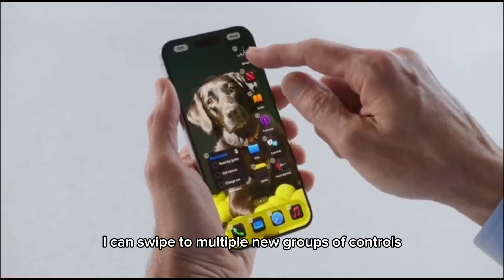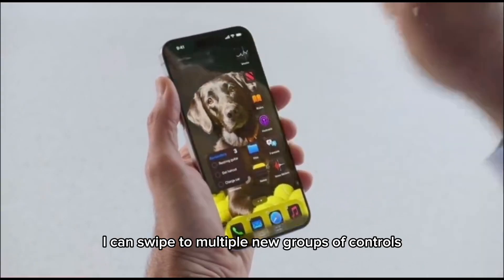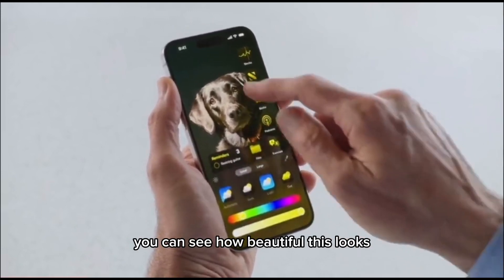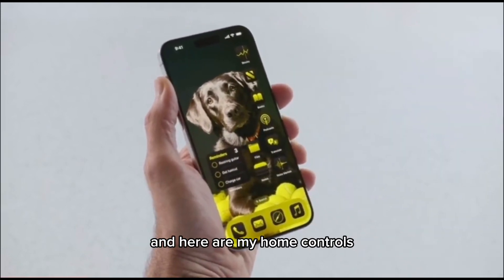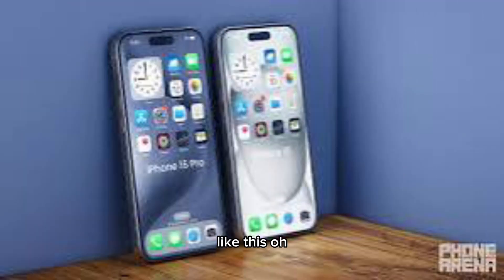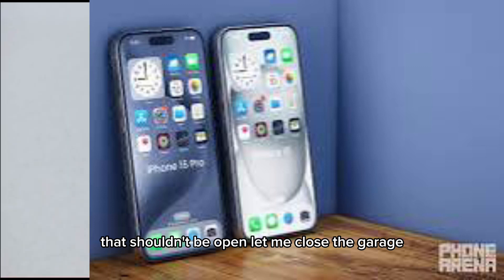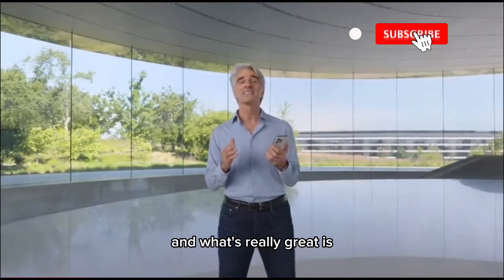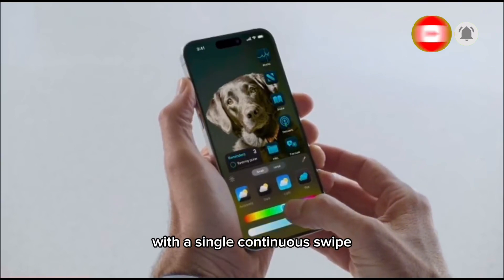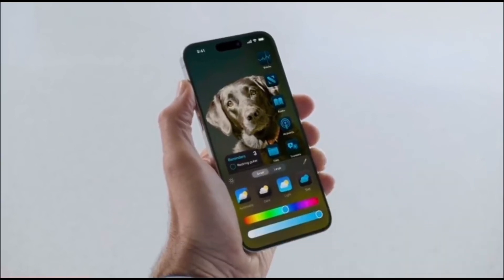I can swipe to multiple new groups of controls — like for media playback, you can see how beautiful this looks. And here are my home controls. It's so useful to have everything arranged. With a single continuous swipe, I can get straight to my home controls.